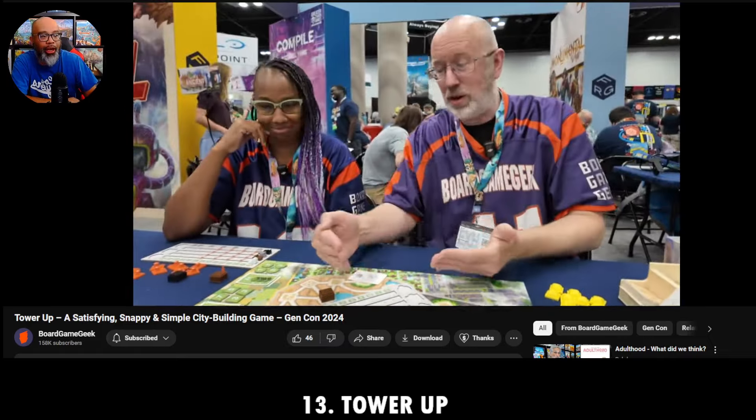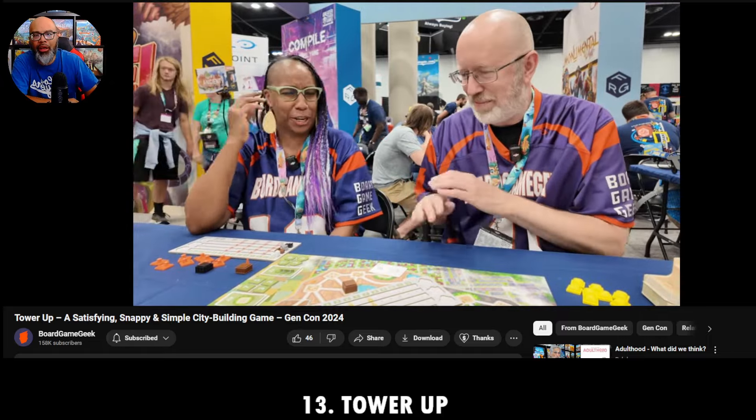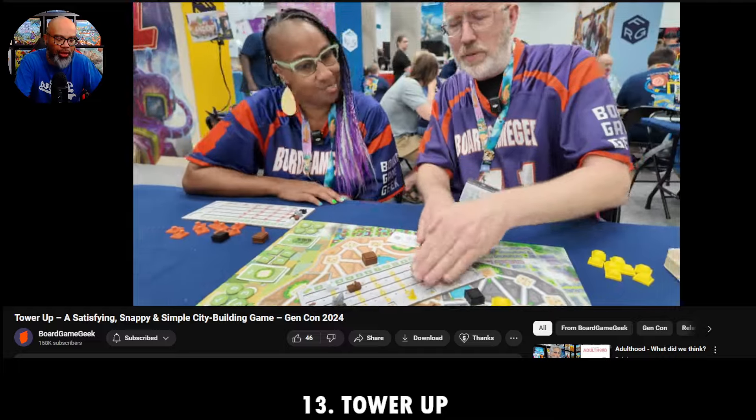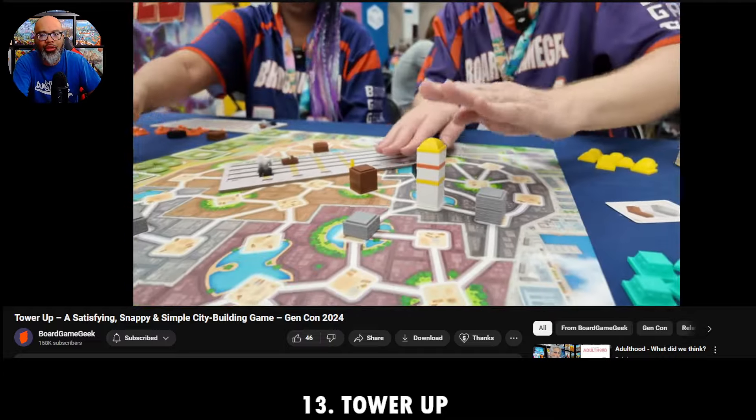I think it's a terrific tile-laying or tower-building resource management game. All right, number 12 — Tower Up had that 3D element, and this next one does as well.